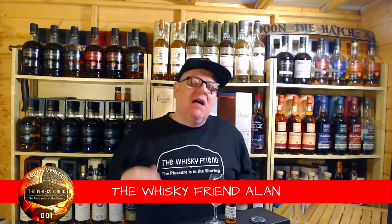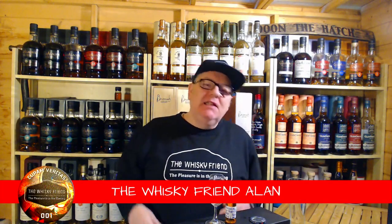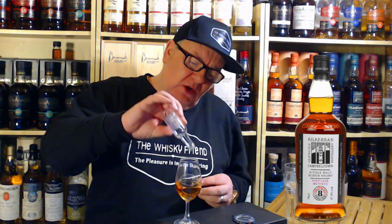Hello folks and welcome back to the Whiskey Friend with me, Alan. I'm so excited — I'm back on another Kilkerran. It's Kilkerran 8 Port Cask 2022. Let me just get this in the glass. Looking at that little pink hue, straight away you can tell there's some port kicking around there. Let's get it covered up. Whiskey Friend coin number 64 on this one.